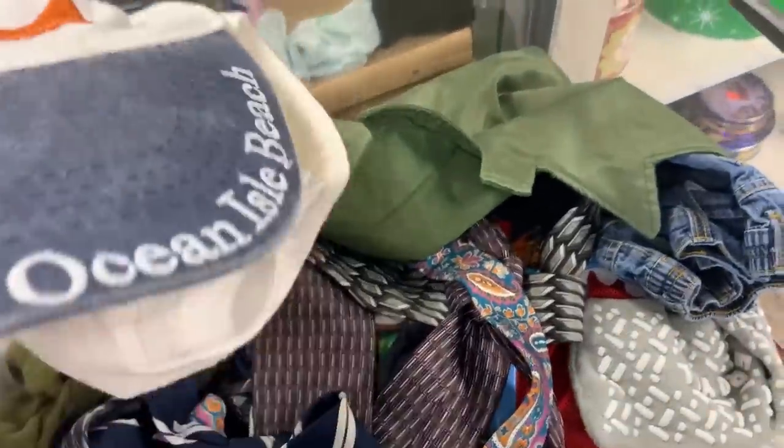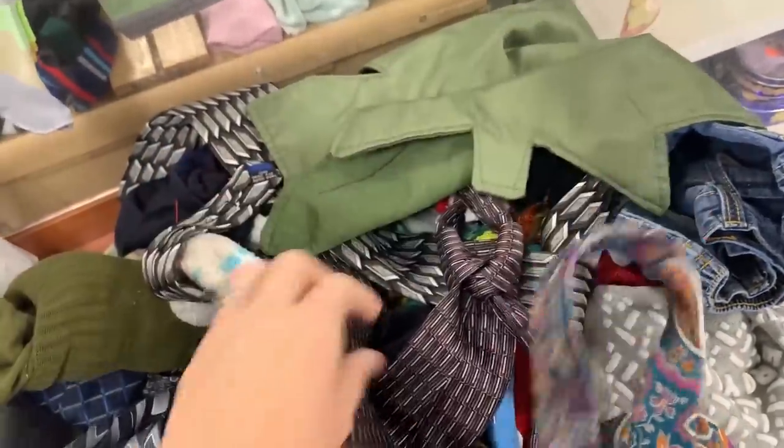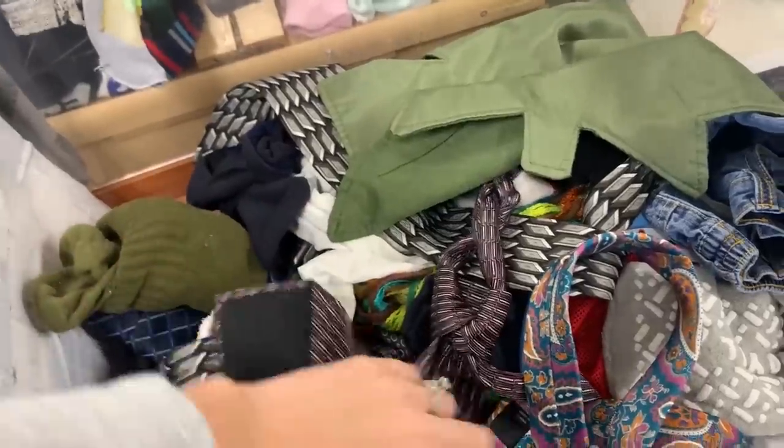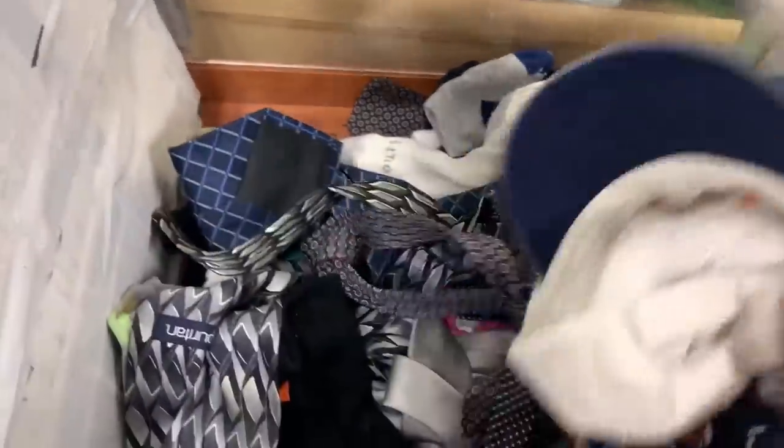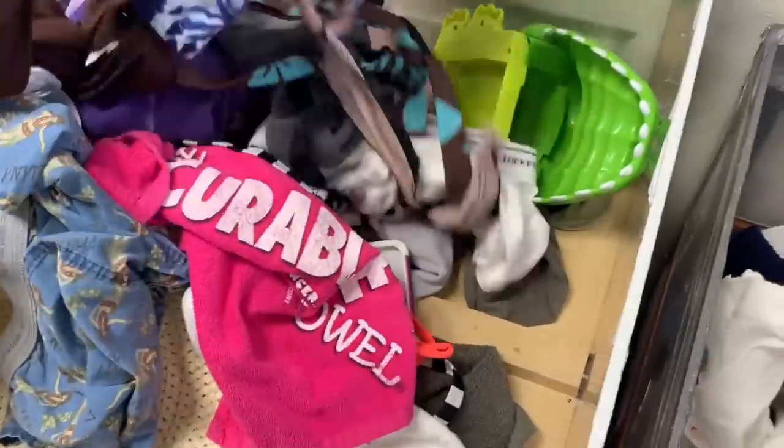I need to check the ties and hats. I'm really just looking for vintage character ties — especially like the Disney ones or big novelty ties. I don't think we got any of that today.